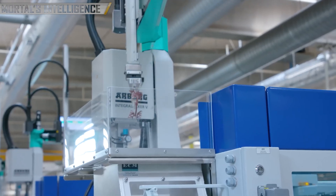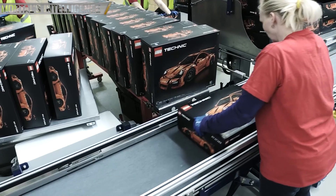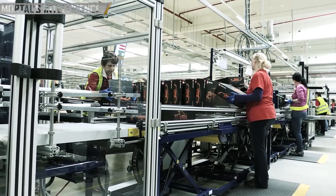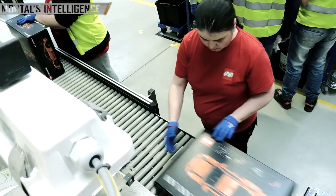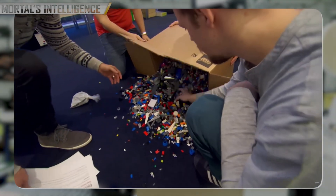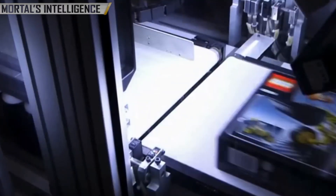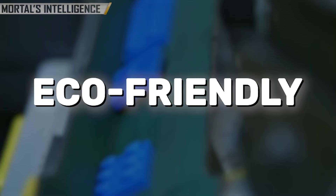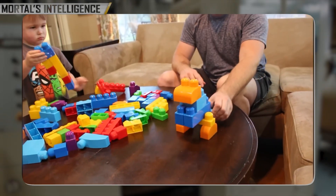As soon as the bricks have been checked for quality, they are packed up. This is where LEGO sets are put together and get ready to be sent to shops and homes around the world. Machines sort the pieces using visual sensors to separate and count them, making sure that every set has the right number and kind of bricks. The pieces are then put into small boxes and moved along conveyor lines. LEGO also cares about the environment when it comes to packing — by 2025, the company wants all of its packaging to be eco-friendly, with many boxes and bags made from recycled materials.